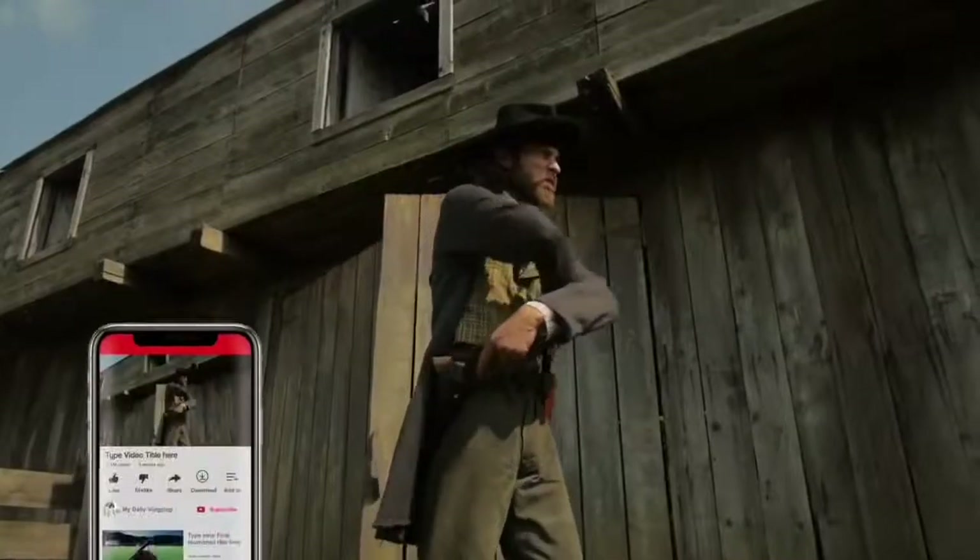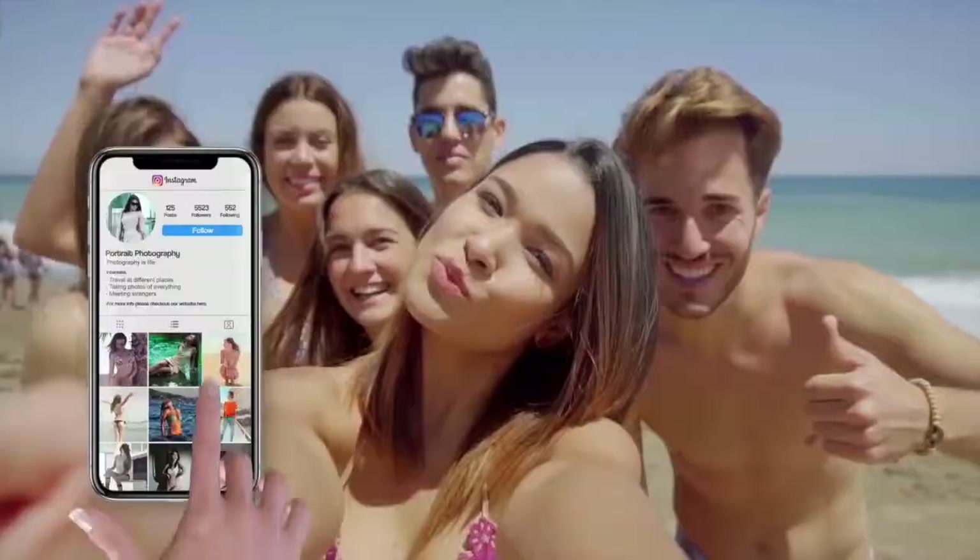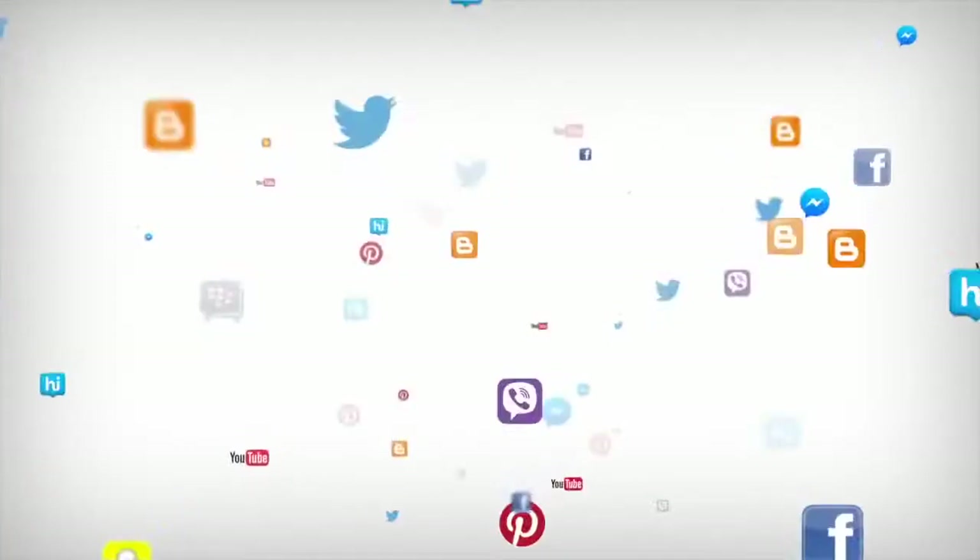These platforms include Facebook, YouTube, Twitter, Instagram, Google, and many more.